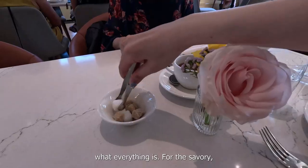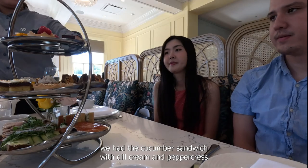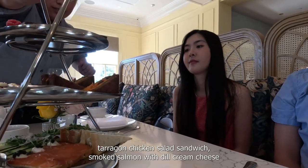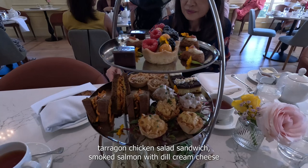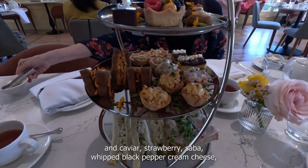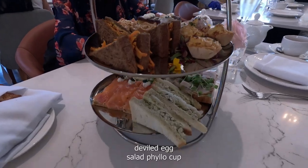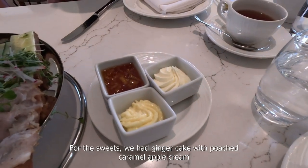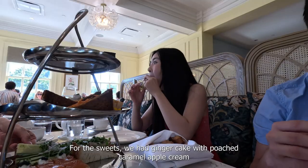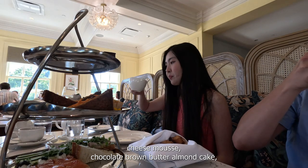When our food came, our server explained what everything was. For the savory, we had the cucumber sandwich with crème fraîche and pepper crust, tarragon chicken salad sandwich, smoked salmon with crème fraîche cheese and caviar, strawberry scone with whipped black pepper cream cheese, deviled egg salad, and phyllo cup.